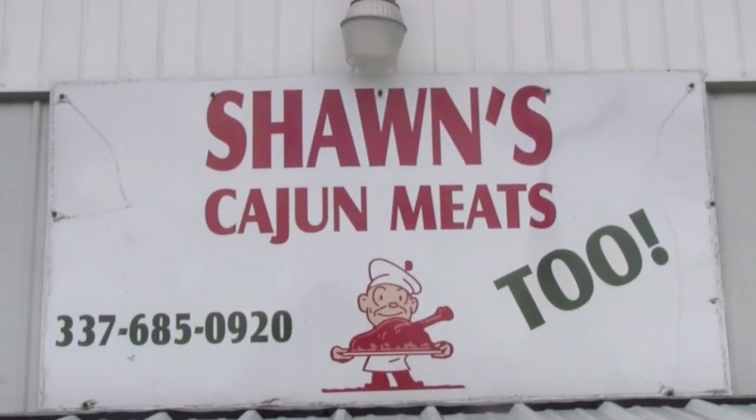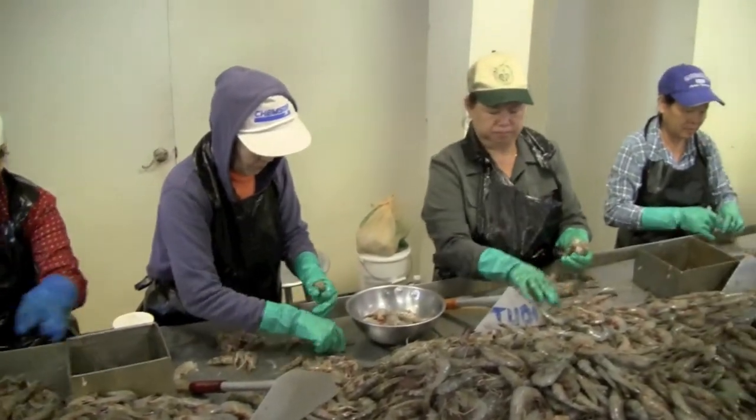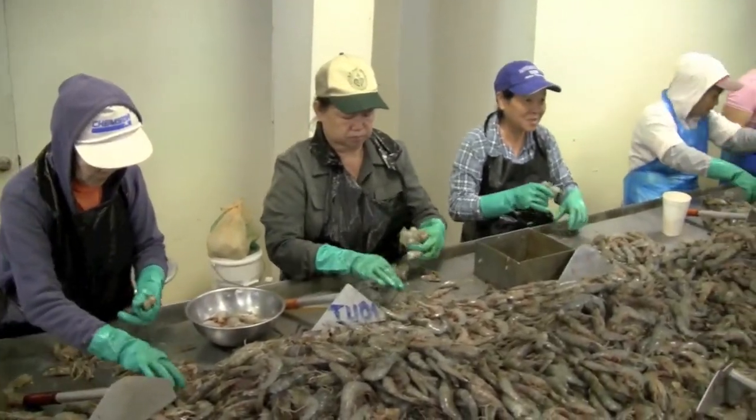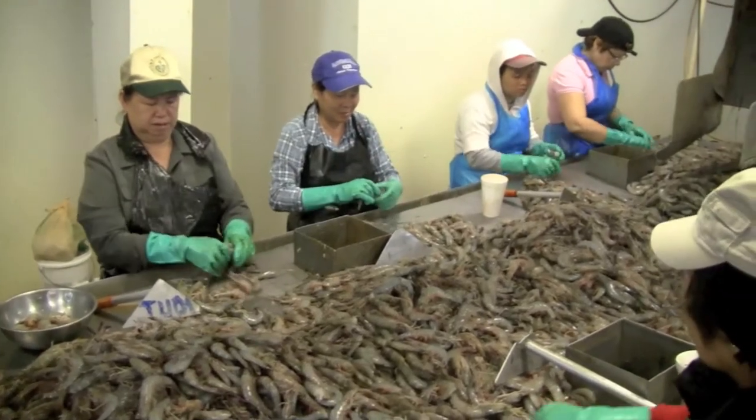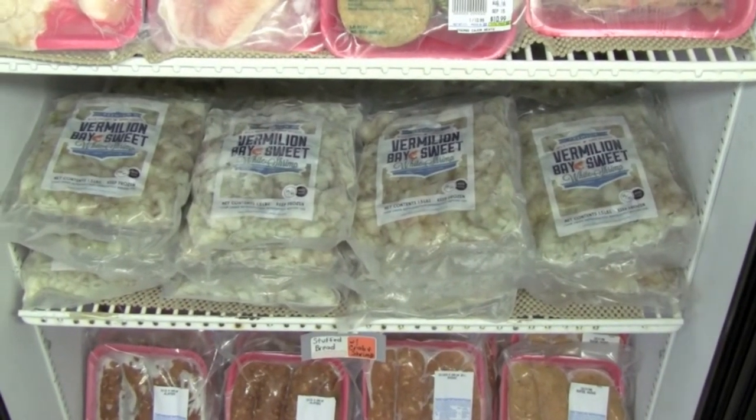We have it here at Sean's Cajun Meats in Delcambre, and this has been our test market location, and the response has been absolutely awesome. Our first product was this 26-30 tail, and now we're also working on a gumbo pack — a little smaller shrimp. We'll have that coming out later this fall.